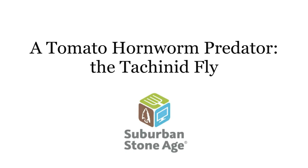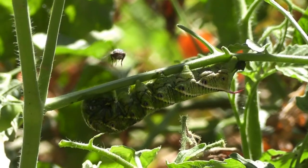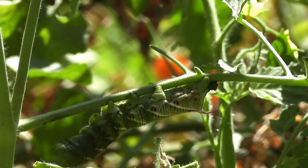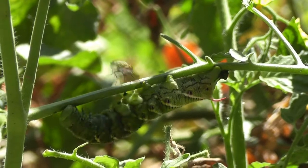Hi there, and welcome to Suburban Stone Age. This is a video of a tachinid fly attacking a tomato hornworm. It's a predator, and I recently noticed this in the garden, and it's an example of biocontrols at work in an organic garden.